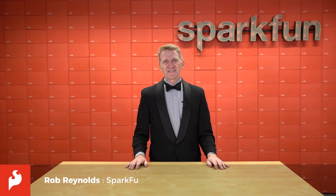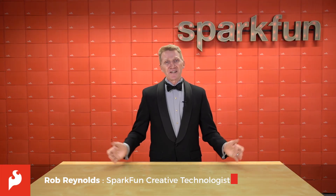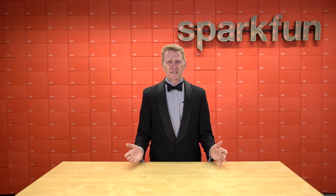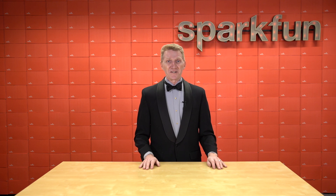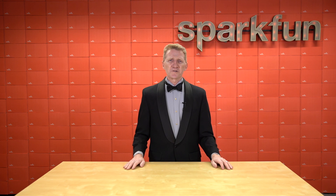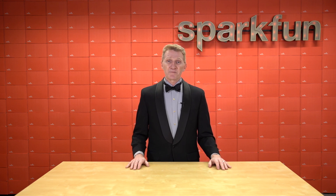Hi there, Spark fans. Rob Reynolds here. Well, we made it to the end of another year — another year filled with crazy supply chain issues, another year with bizarre plot twists. And even though it probably seemed more like a double pendulum than a simple roller coaster, this year had some high points at SparkFun too, and I'd like to share some of those with you.